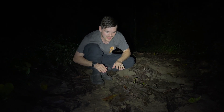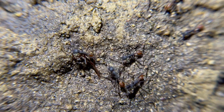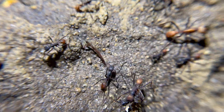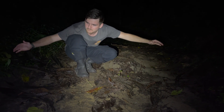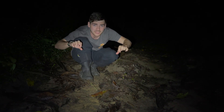These army ants, when they're hunting, create cascading rivers of workers and soldiers that quite literally will grab and overpower anything unfortunate enough to find itself in their path. You may not be able to picture this, but imagine this tiny trail of ants being meters and meters wide and meters long — you can quite literally hear the stampede of ants crackling over the leaf litter.